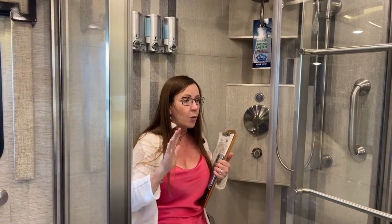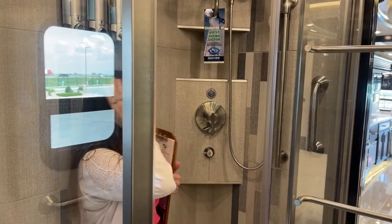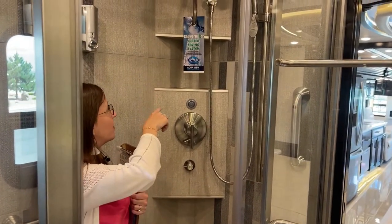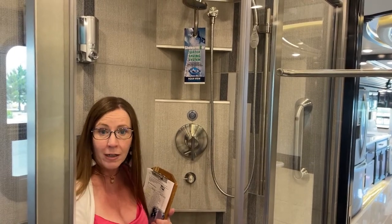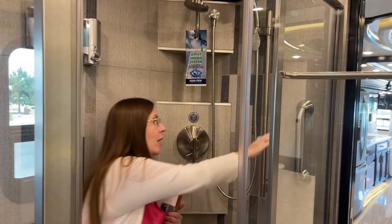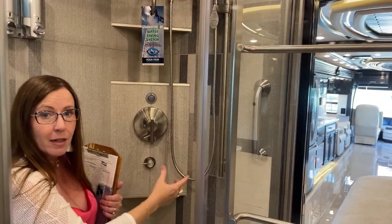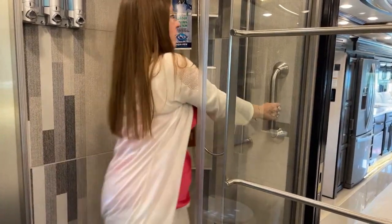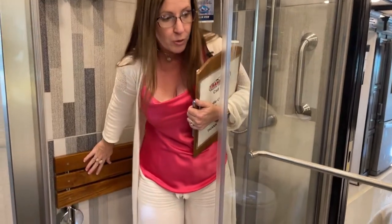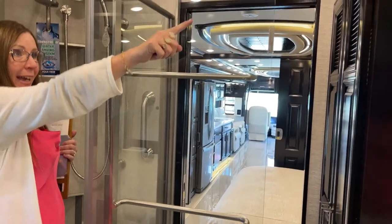One of the things I really like about this setup, starting from Ventana up, is this shower-mizer water saving system. What it does is recycle your water back into your fresh water tank while it's heating up until you're ready to take a shower - very nice. You also have an optional assist bar here. On the back of the glass we've got two towel racks and a robe hook.